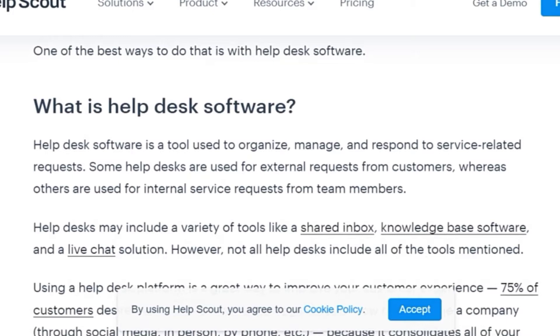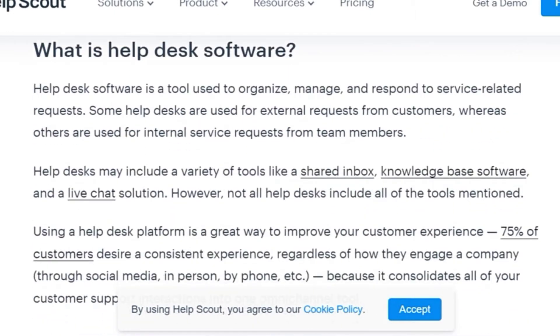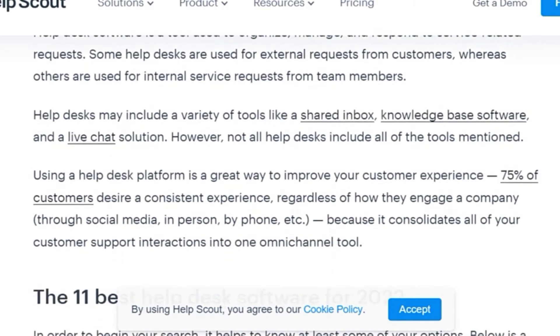However, not all help desks include all the tools mentioned. Using a help desk platform is a great way to improve your customer experience. 25% of customers desire a consistent experience regardless of how they engage a company — through social media, in person, or by phone — because it can consolidate all of your customer support interactions into one omni-channel tool.